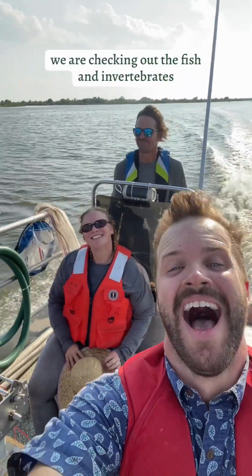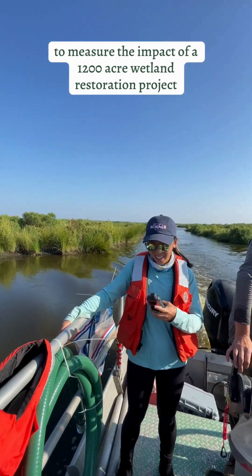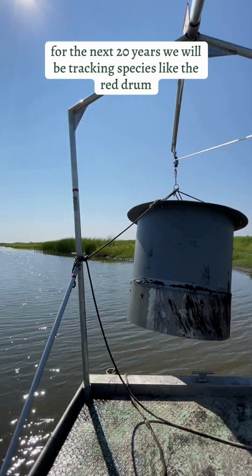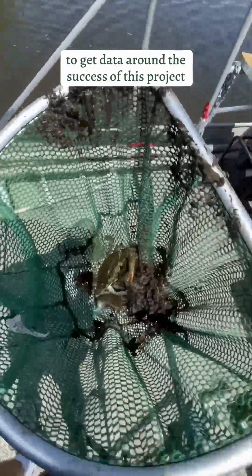We are checking out the fish and invertebrates in the Upper Barataria Basin today to measure the impact of a 1,200-acre wetland restoration project. For the next 20 years, we will be tracking species like the red drum, brown and white shrimp, and blue crab to get data around the success of this project.